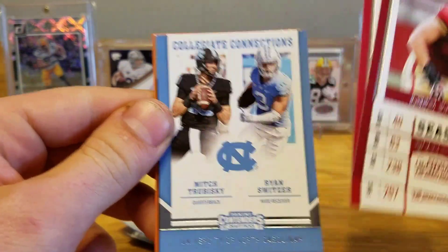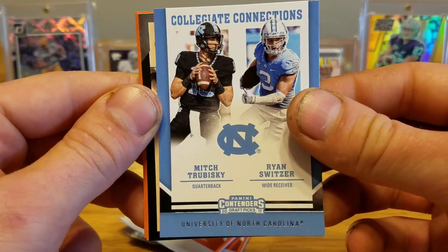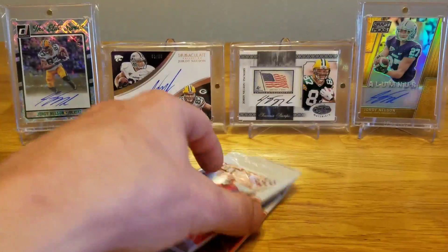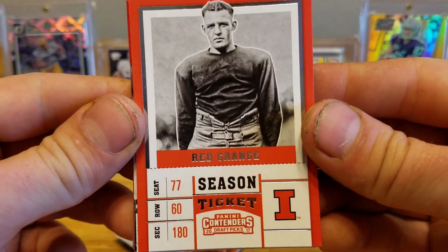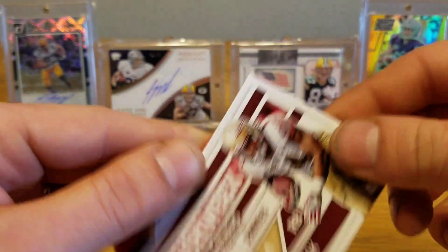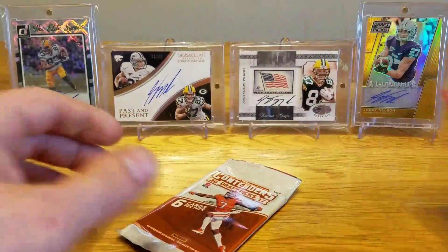Luke Keekly, DeMarco Murray, Mitch Trubisky, and Ryan Switzer collegiate connections. Todd Gurley old school colors, Dez Bryant, and Sammy Coates. Red Grange, Gale Sayers, Passing Grades Chad Kelly, Dalvin Cook Rush Week insert, Jameis Winston, and Adrian Peterson.